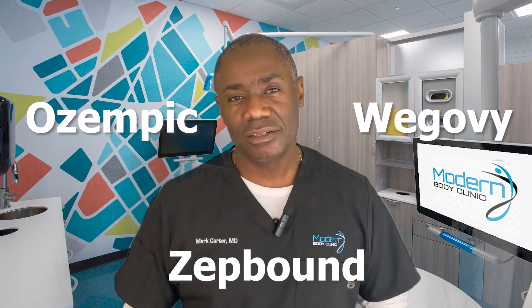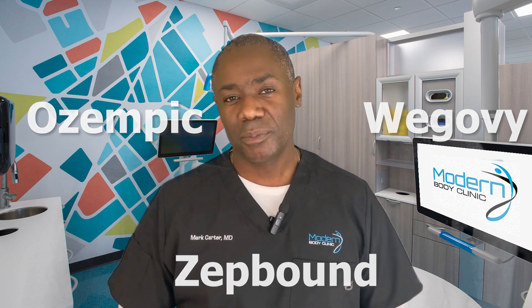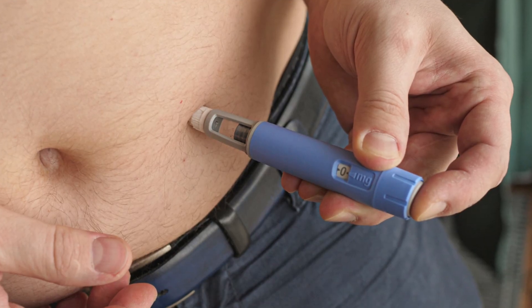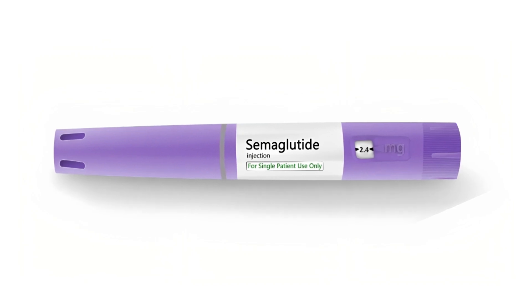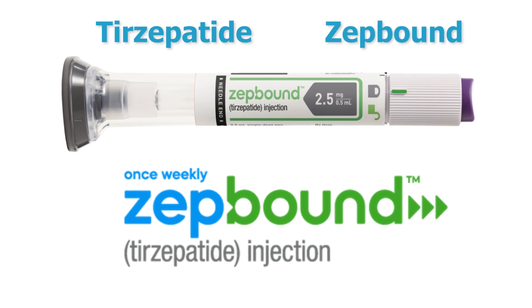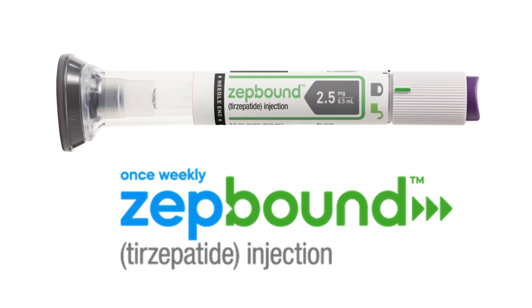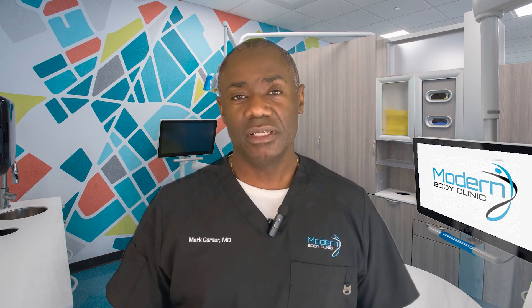Ozempic, Wegovy, and ZetBound are like the Avengers of weight loss medications — but which one is the real superhero? For Ozempic and Wegovy, these medications contain semaglutide, which was originally developed for diabetics and acts on the GLP-1 receptor. For ZetBound, this medication also acts on the GIP receptor, so it potentially has greater weight loss efficacy — and in fact, that's what we've seen.